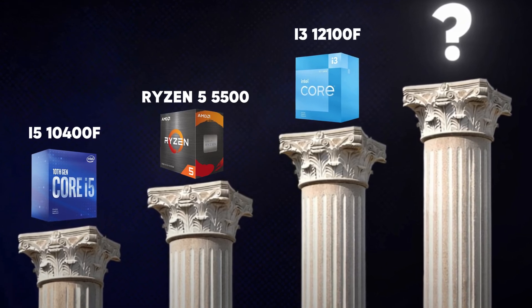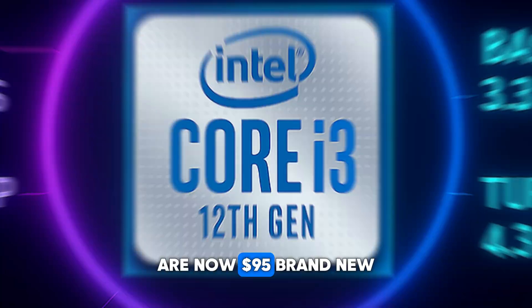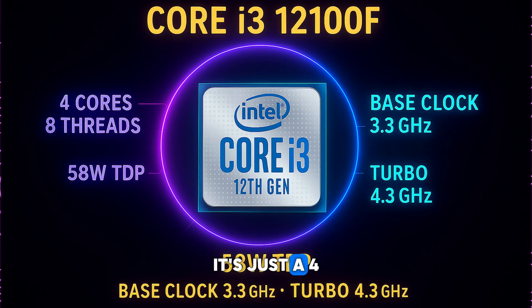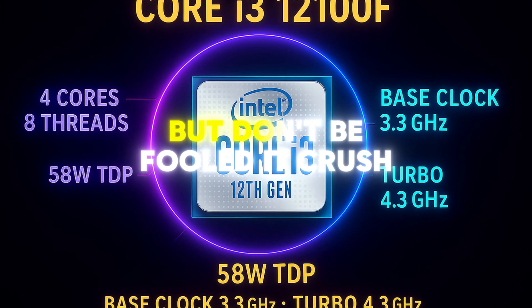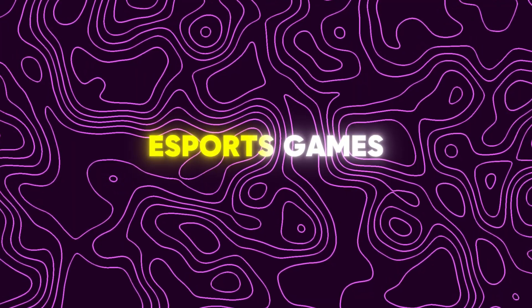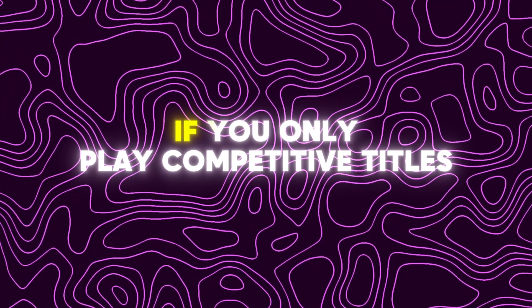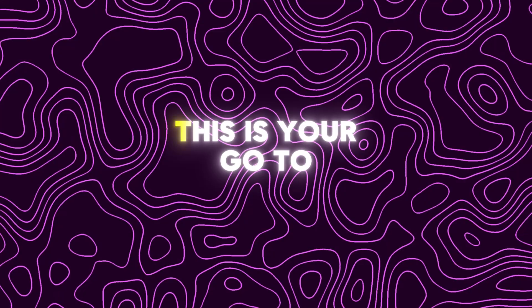In 2nd place, it's the i3-12100F — around 95 dollars brand new. It's just 4 cores and 8 threads, but don't be fooled: it crushes esports games thanks to incredible single-core performance. If you only play competitive game titles, this is your go-to.